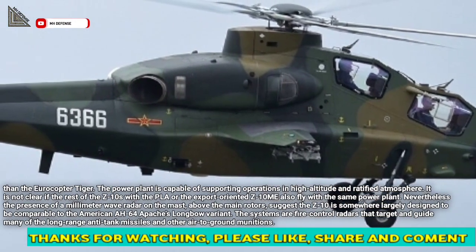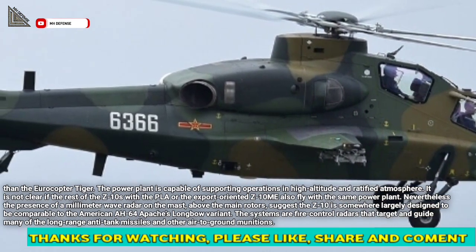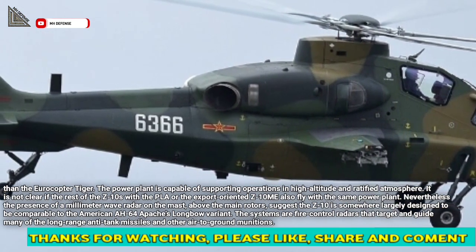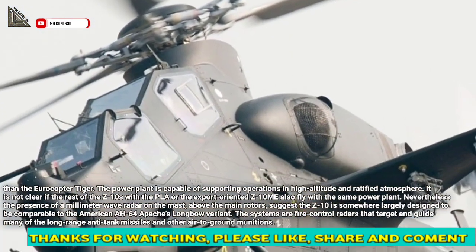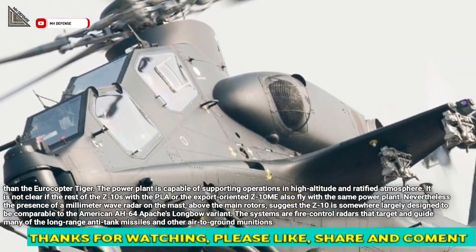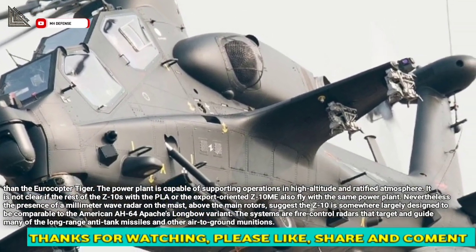Nevertheless, the presence of a millimeter wave radar on the mast, above the main rotors, suggests the Z-10 is largely designed to be comparable to the American AH-64 Apache's Longbow variant. These systems are fire control radars that target and guide many of the long-range anti-tank missiles and other air-to-ground munitions.